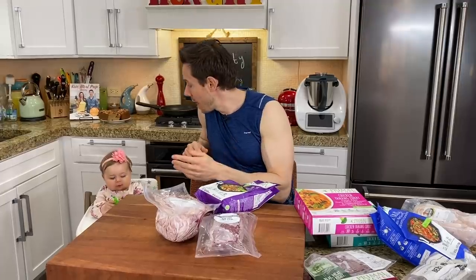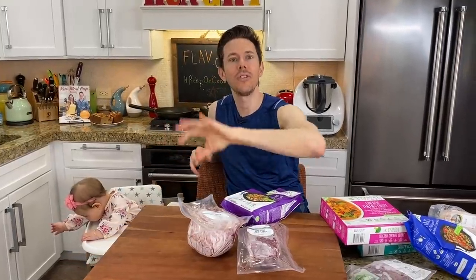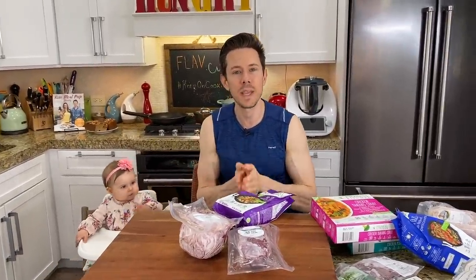Grass-fed beef cattle munch on and prune the grass all around the farms - they're the animal lawn mowers. Any methane they emit is offset by the carbon-neutral footprint of the grass and plants re-absorbing it. A lot of grass-fed farms are zero carbon footprint or carbon neutral. It's also better for the farmer because they're not stuck in feedlots with cows that aren't free to roam. So 100% grass-fed is the way to go.